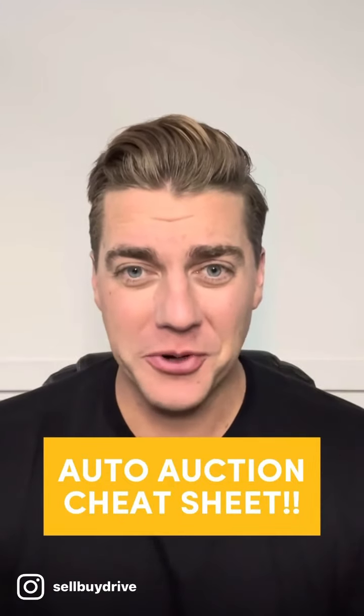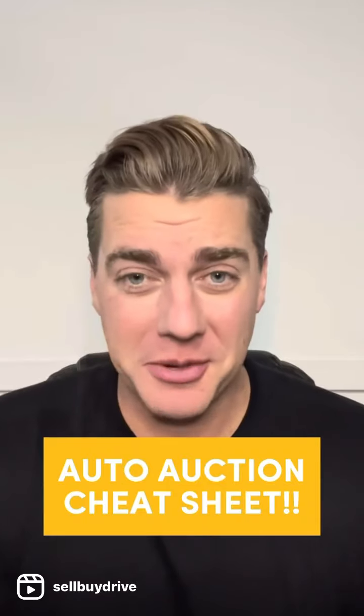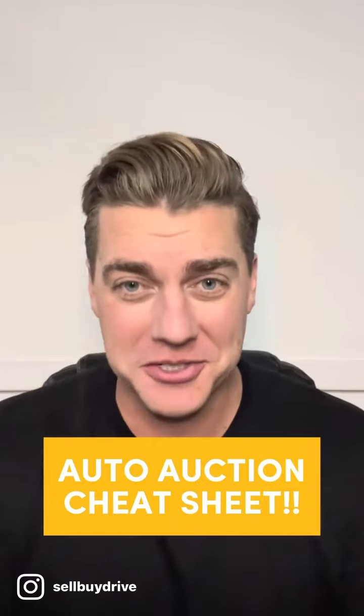If you're like most people I know, you want to do your homework before you get into something, mainly so you can come out on the better side of it. So here's the cheat sheet for Sell-By Drive's auto auction process.